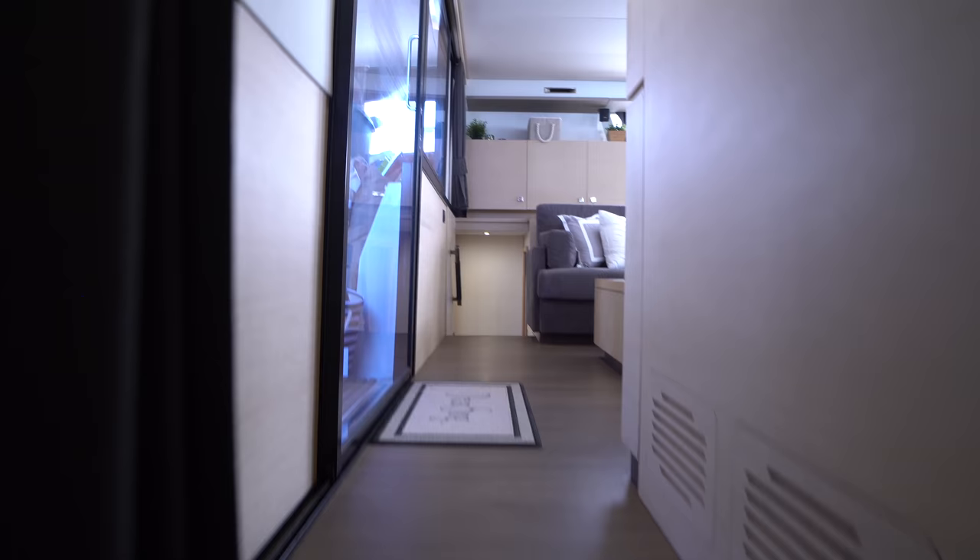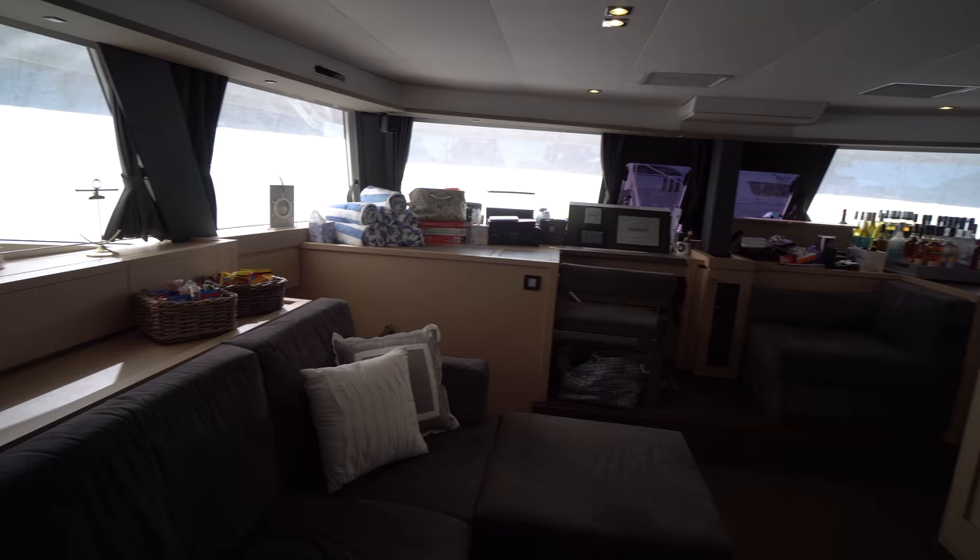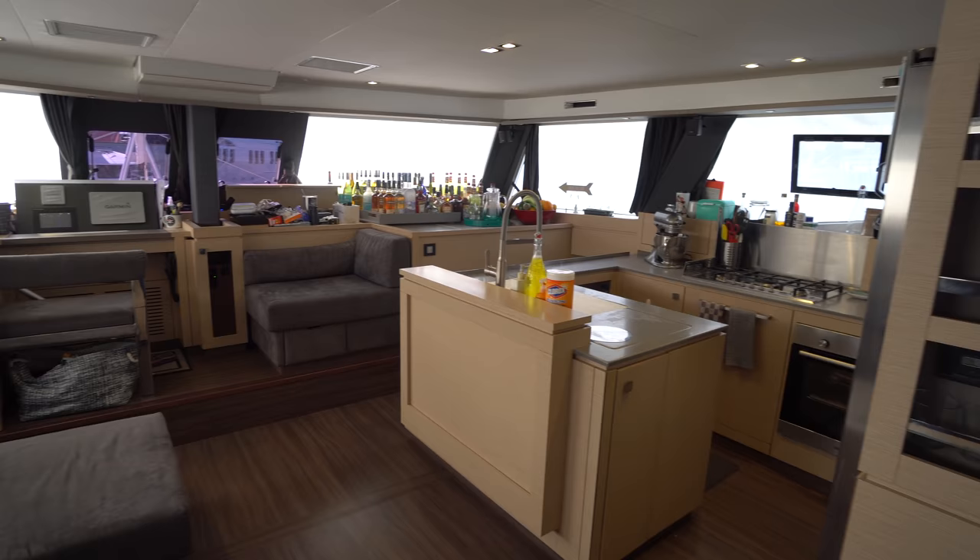So that's the 2016 Fountaine Pajot Ipanema 58 charter layout. If you've got any questions on this boat or any other catamaran, please leave a comment down below or shoot me an email. As always, if you like what I have to say, don't forget to hit the subscribe button. Thanks and have a good day.